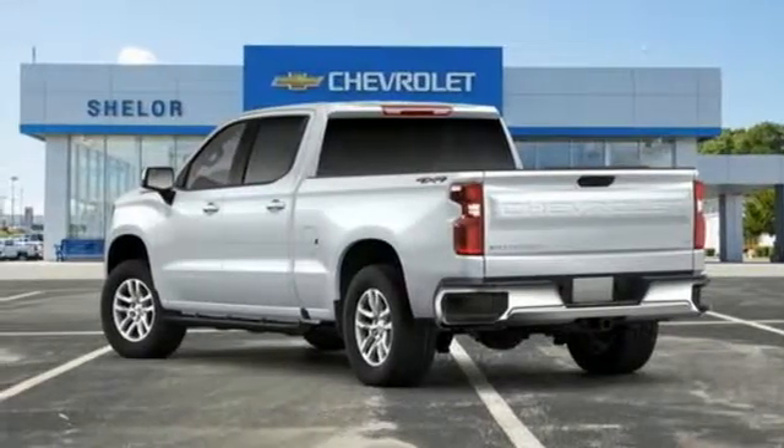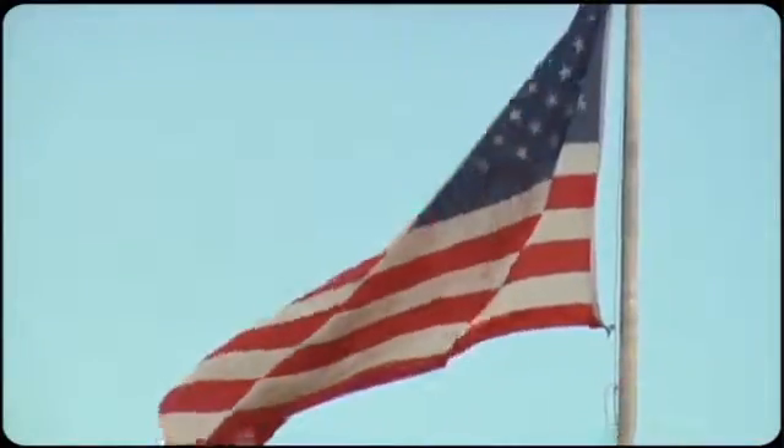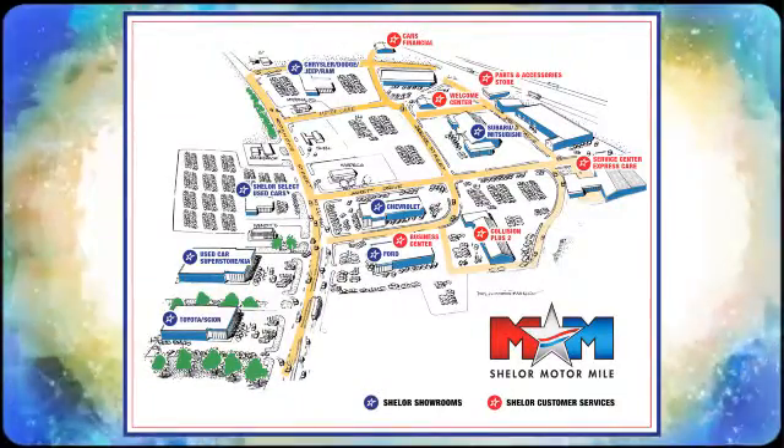Hurry in today for a test drive. Come visit us on the motor mile where you're always a name and never a number. Call, click, or stop in. We're conveniently located at 200 Motor Lane in Christiansburg, Virginia.